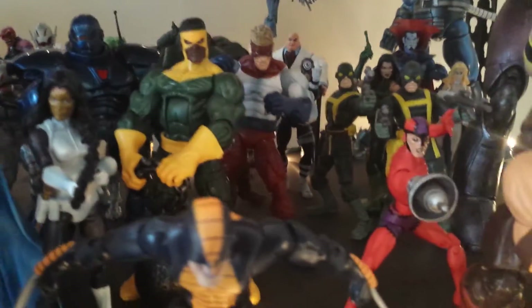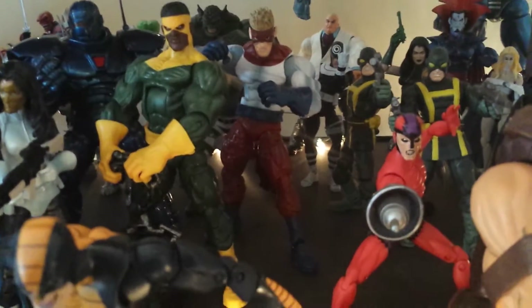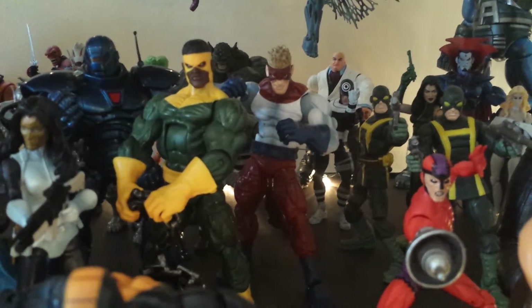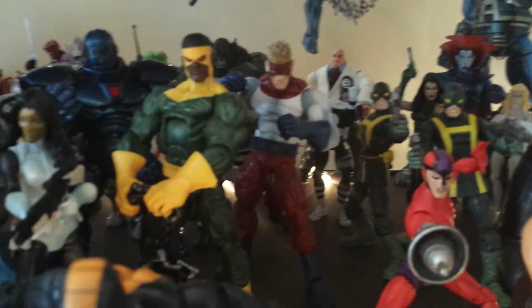I did leave some space for the Wrecker and Bulldozer, so when they finally show up I will have all four of the Wrecking Crew. That can't come soon enough — I'm dying for those figures.